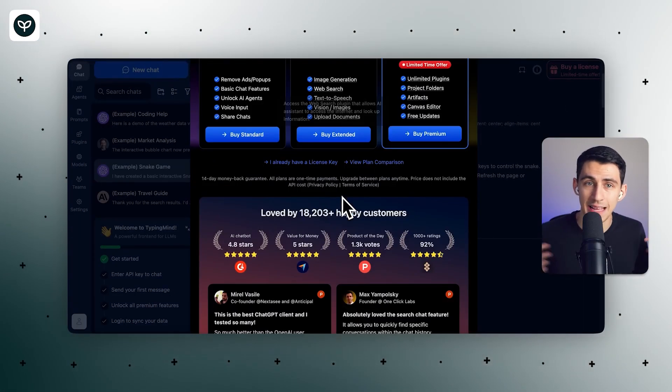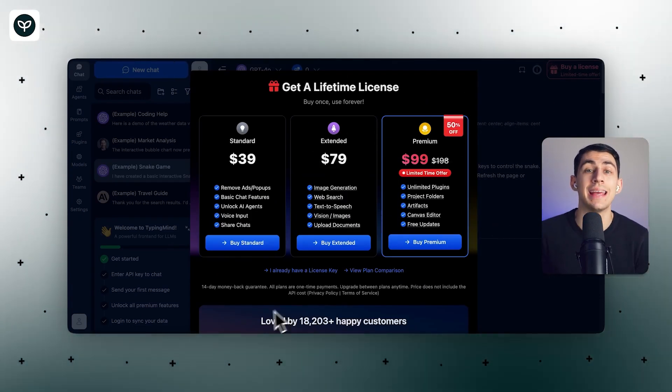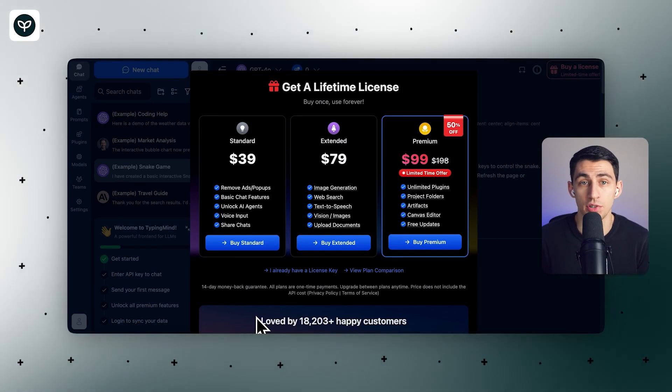TypingMind offers standard, extended, and premium plans at $39, $59, and $79 respectively in one-time lifetime purchase categories.